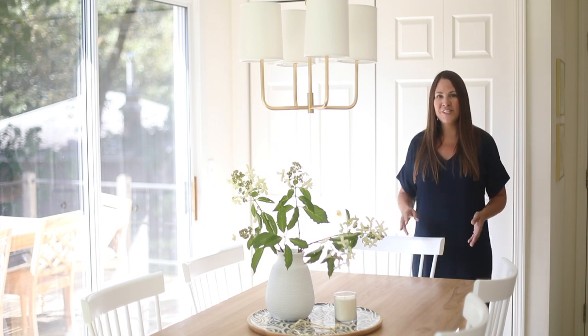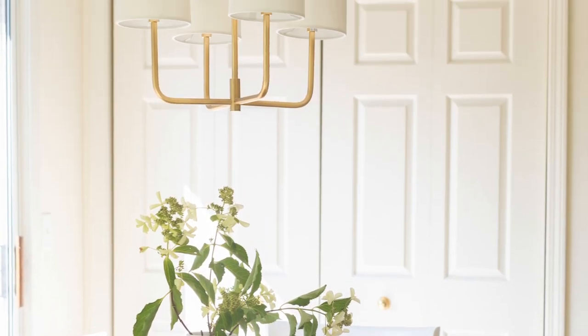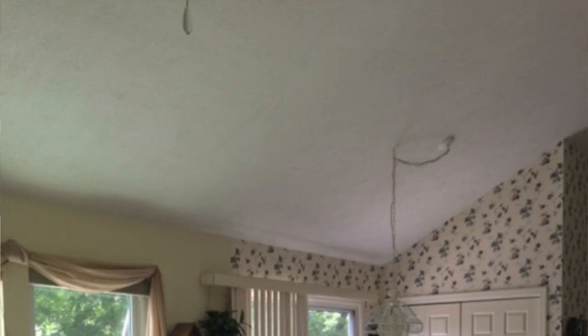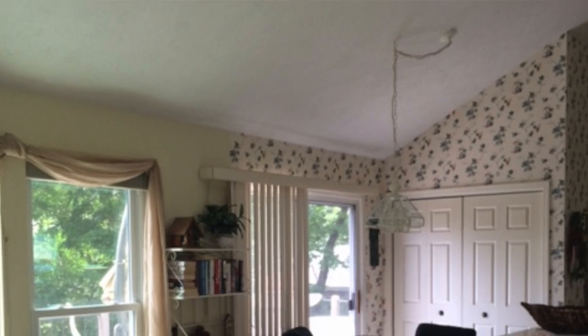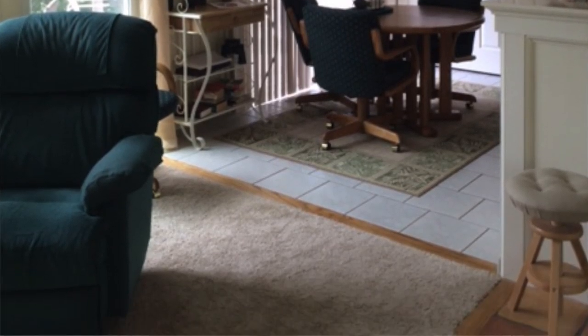This is our breakfast nook that is just off of our kitchen. We have changed a lot in the space since we moved in. However, a lot of the elements still remain the same, so it was really easy and inexpensive to transition. Lots of beautiful budget-friendly ideas mixed with a few high-end pieces.